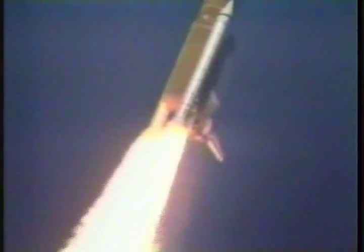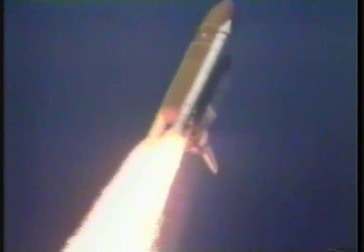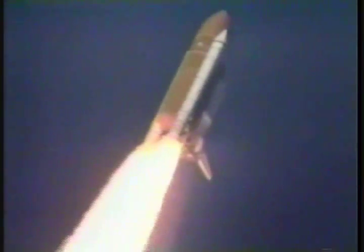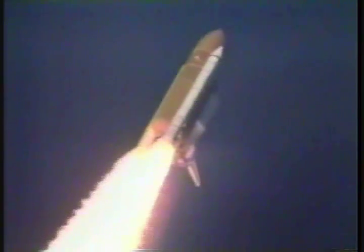Atlantis' speed is already at 350 miles an hour. Three engines on Atlantis are now throttling back to two-thirds throttle to prepare the spacecraft to pass through the area of maximum air pressure and go supersonic.